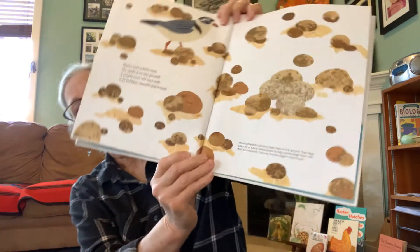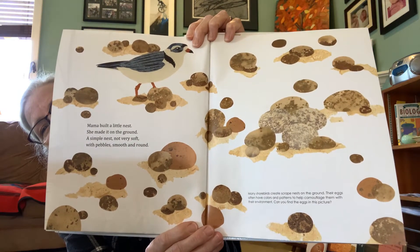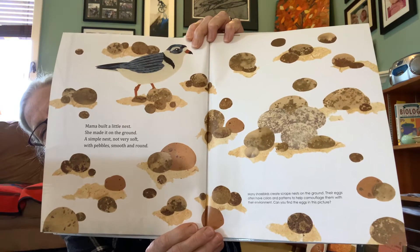Mama built a little nest. She made it on the ground. A simple nest, not very soft, with pebbles all around. You have to find the eggs in that drawing. They're hidden.